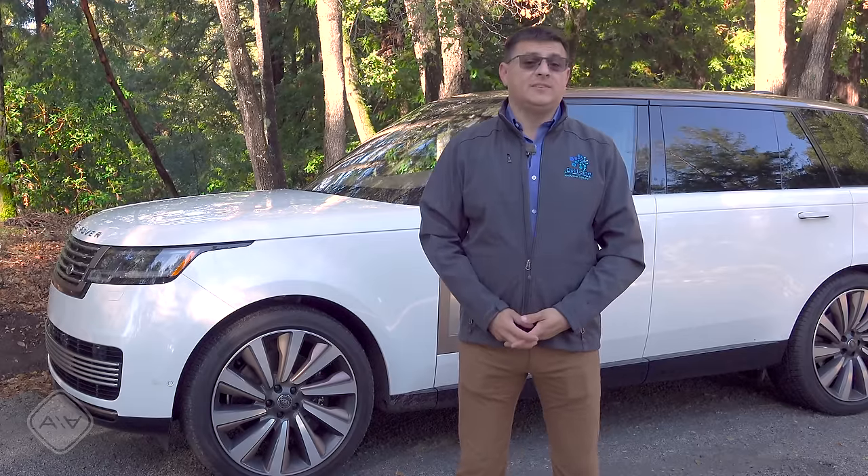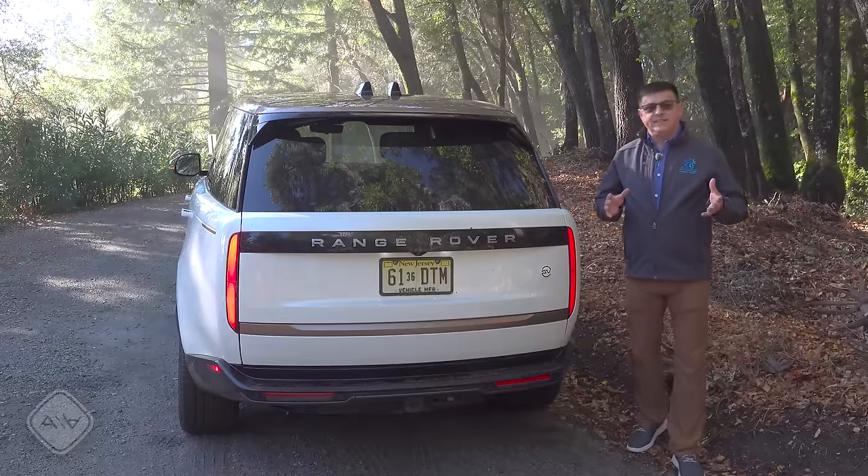The model I'm looking at today is the SV trim — the almost completely decked-out model with an MSRP of two hundred fifty-five thousand dollars. You could put another ten thousand dollars of options on it if you want to.